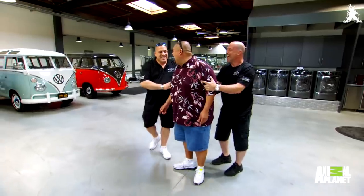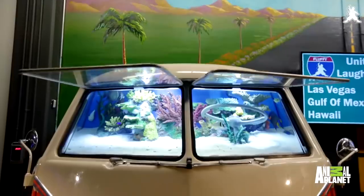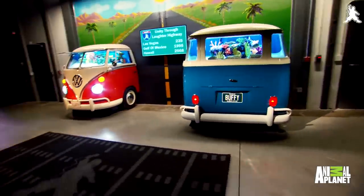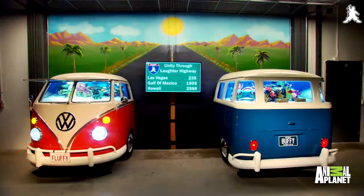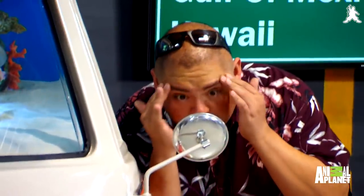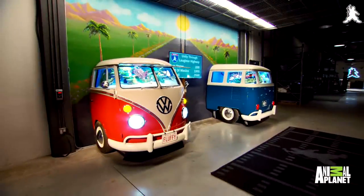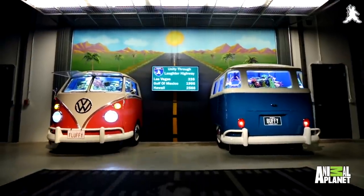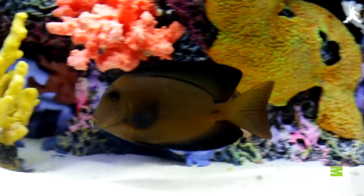That was pretty good. You ready, man? Come on, here we go. Look at that. This looks so freaking legit. All the detail you guys put into this bus — it's very, very authentic. You brought this bus back to life. Those fish are huge. This is not a fish tank. This is a straight-up aquarium.